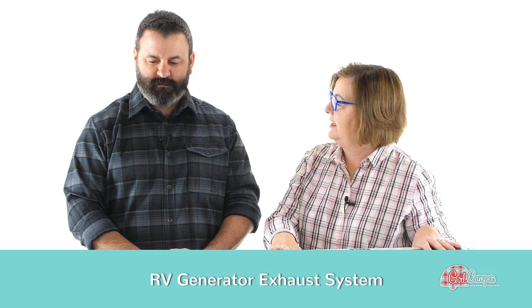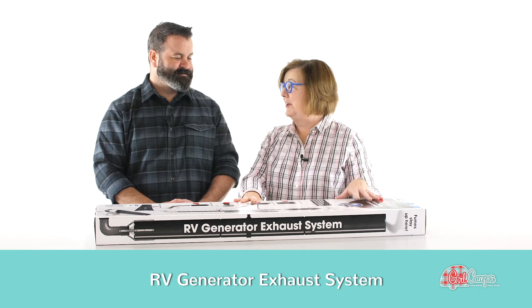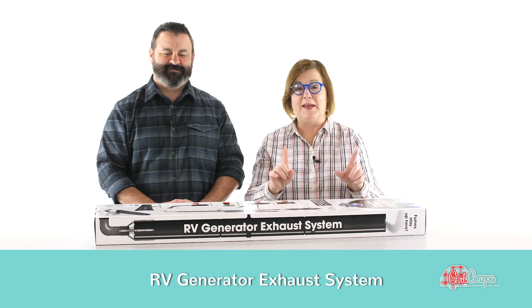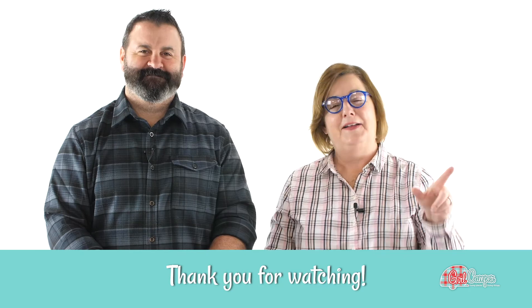This takes like 10 minutes or less to assemble and put up there. I really love this product, and if you are an RVer running your generator, you'd be a courteous camper to buy one of these and make the neighbors around you happy campers too. This is Janine Pettit from Girl Camper and Scott from Camp Co. Happy trails.